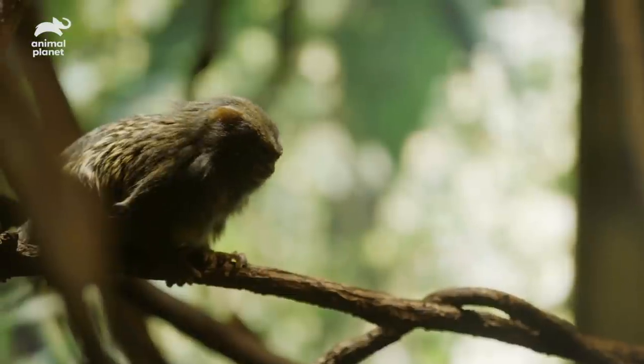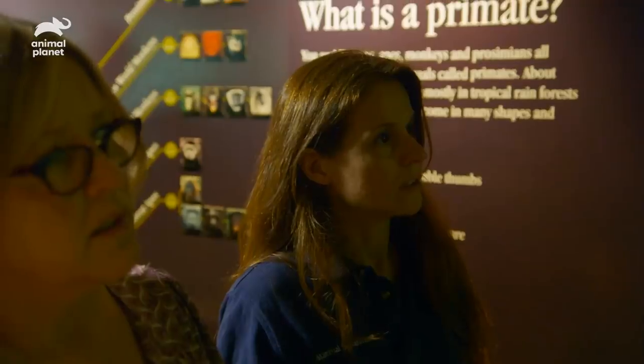For a female, for her size, she's really filling out, so we're pretty sure she's pregnant. She's been pretty consistent around 234 grams.